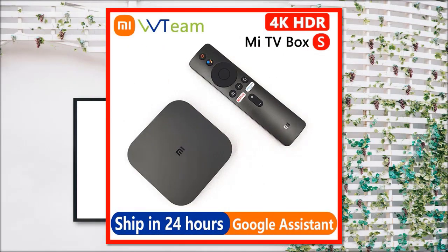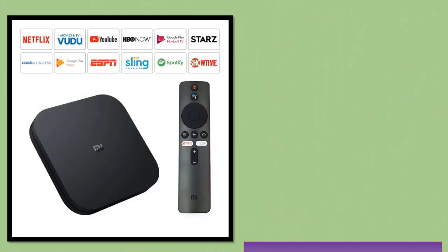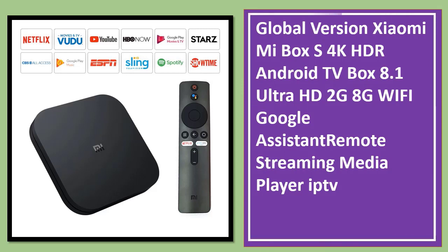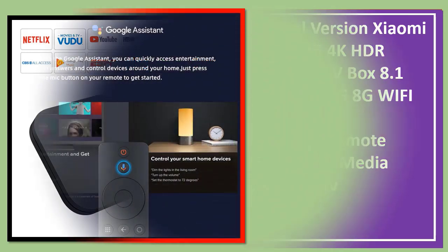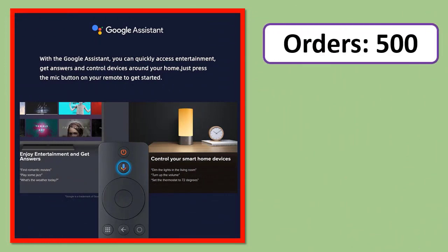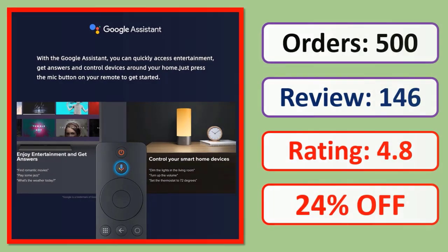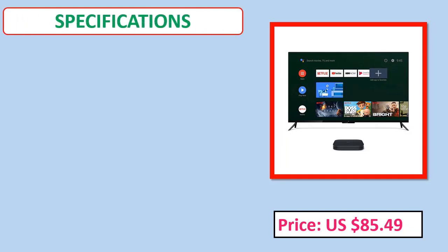Number 2: Global version Xiaomi Mi Box S, 4K HDR, Android TV 8.1, Ultra HD, 2GB RAM, 8GB storage, Wi-Fi, Google Assistant, Bluetooth remote, streaming media player, IPTV. Check orders, reviews, rating, percent off, price, and specifications.